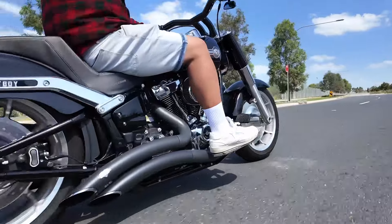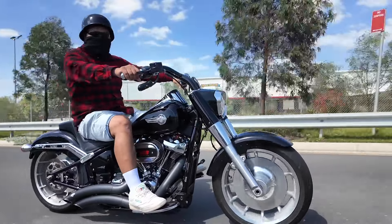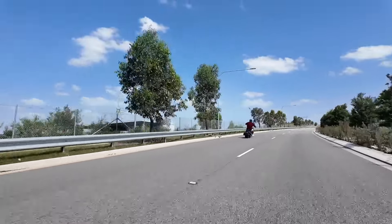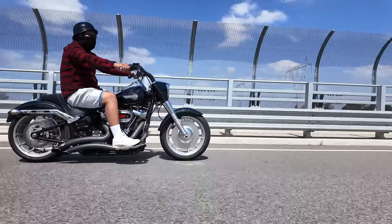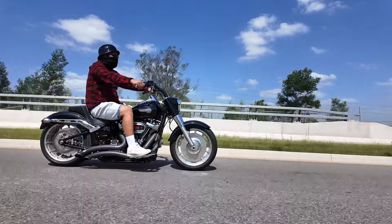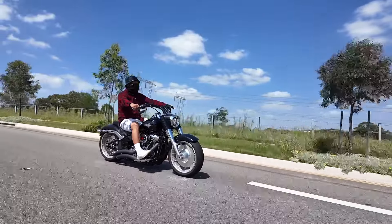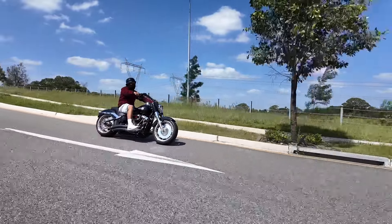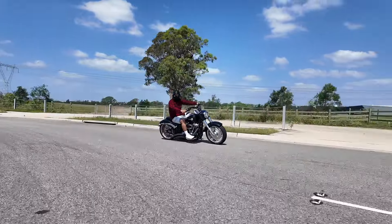This thing is basically 2,100–2,200 CCs. As I said, it's got a Stage 4 in it — 128 cubic inch upgraded from the 118 — and it definitely delivers.